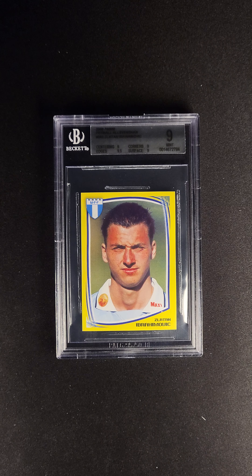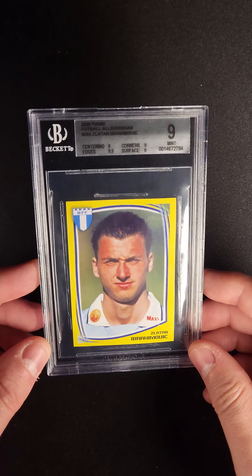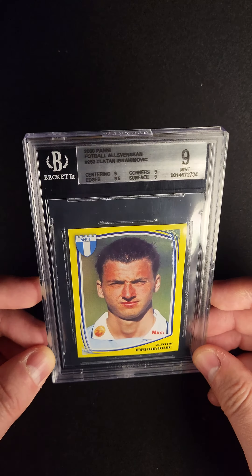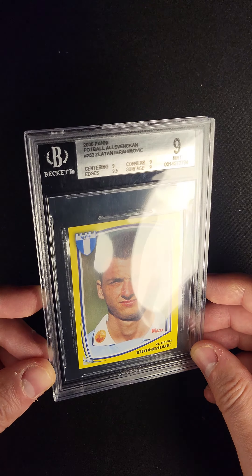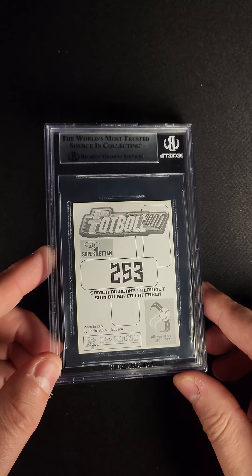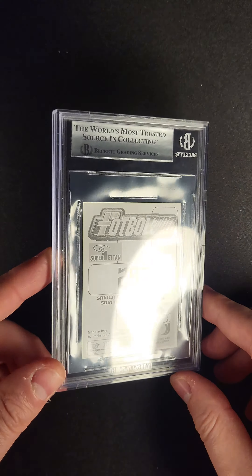Clearly one of the most important soccer cards of an era, the 2000 Panini Zlatan Ibrahimovic rookie card. This card is a pop three with only three higher. It's actually one of the Panini stickers.